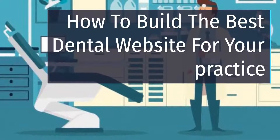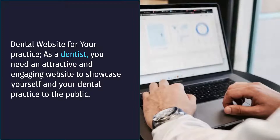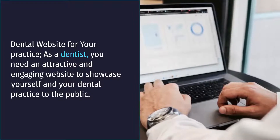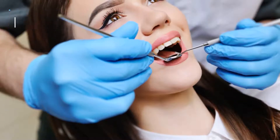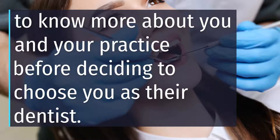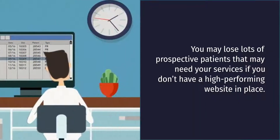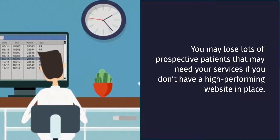How to Build the Best Dental Website for Your Practice. As a dentist, you need an attractive and engaging website to showcase yourself and your dental practice to the public. Potential patients will first go through your website to know more about you and your practice before deciding to choose you as their dentist. You may lose lots of prospective patients if you don't have a high-performing website in place.